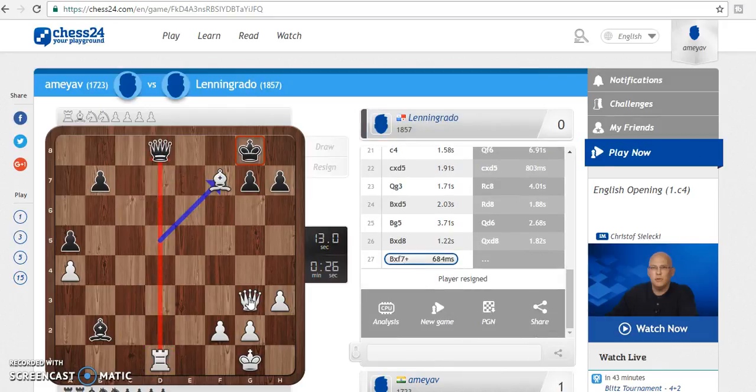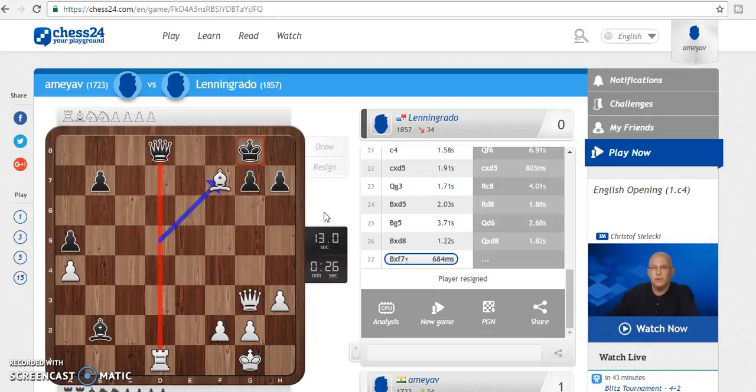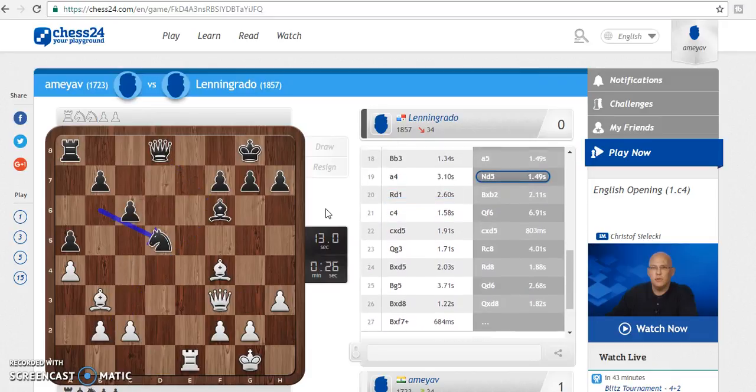He has resigned — I have won this game. But all in all, what I wanted to tell you all is about how good this site is. Now let's see what this site has to offer for a basic member like I am at the moment.